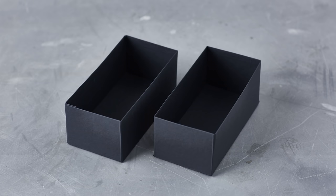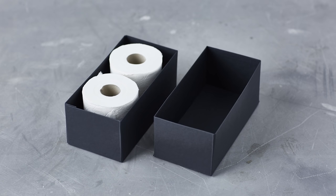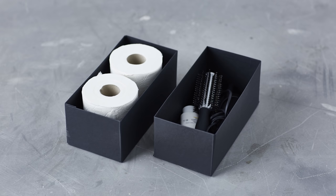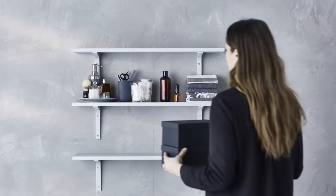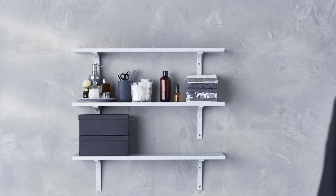Then onto the must-haves you don't want to show, like toilet paper or grooming products. I find these work well stored in boxes or closed containers, and place lower down so they don't take over the look of the rest of your display.